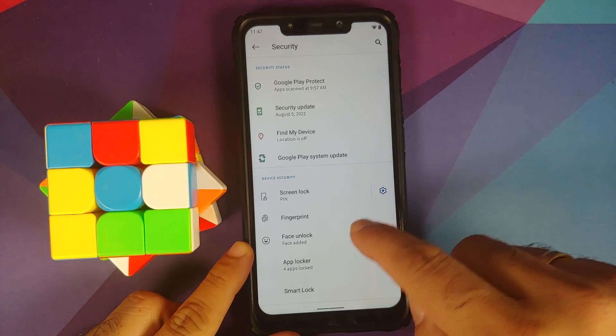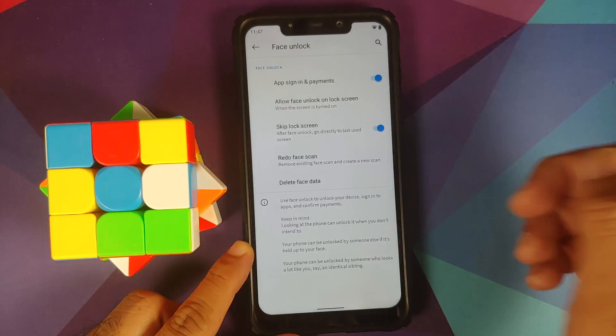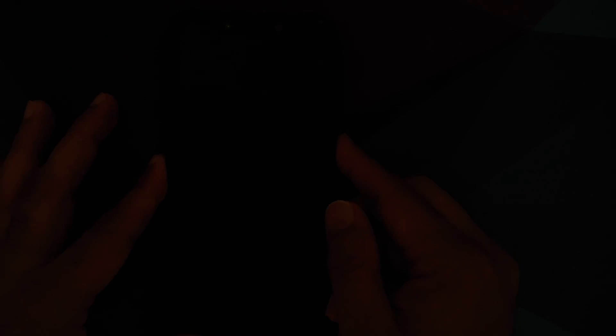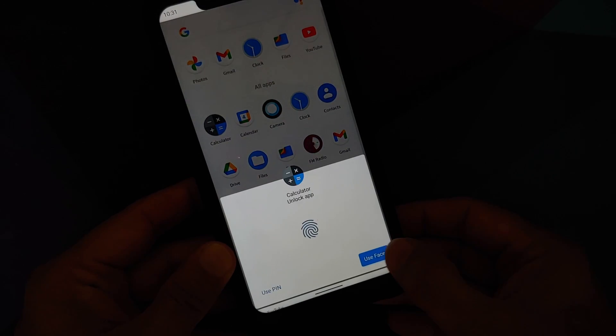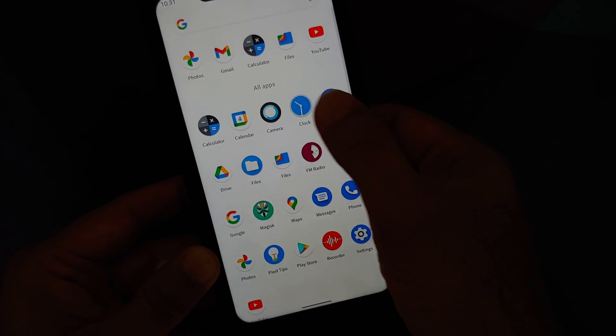Go into Settings > Security, make sure you have Face Unlock set up, enter your PIN, and you will notice a new toggle to skip the lock screen. If you enable this, after face unlock it will directly go to the last used screen. IR face unlock works super fast, and App Lock also supports IR face unlock, fingerprint unlock, and PIN unlocking.